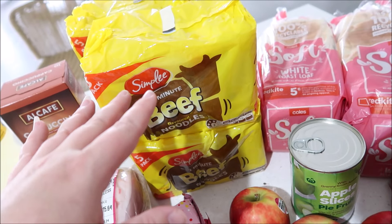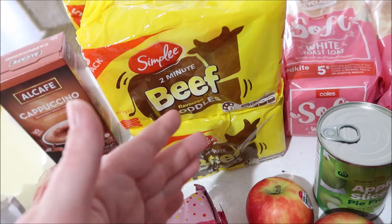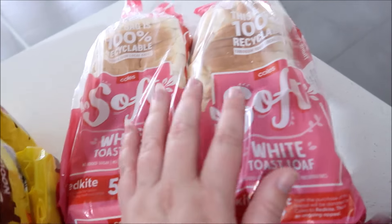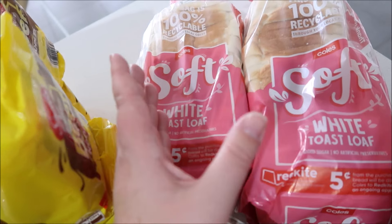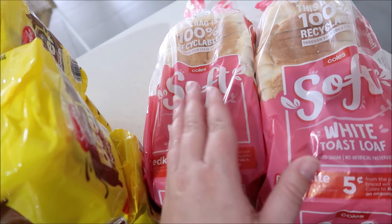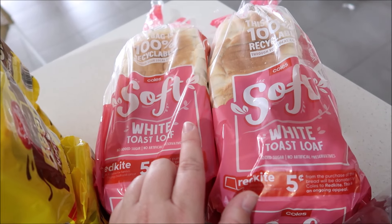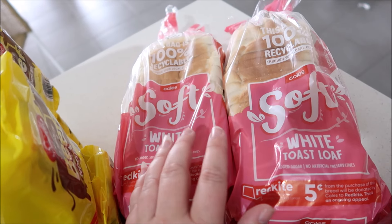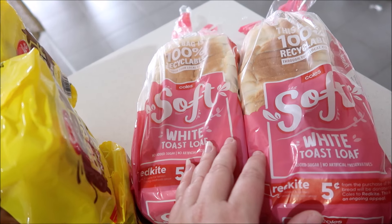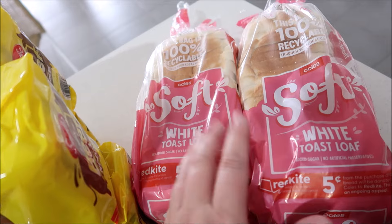I got four packets of noodles - these are the ones I was supposed to get in the main shop last week but forgot, then didn't end up going the next day. So I put that $8 into the top-up shop budget and got them this week. Then I got two loaves of bread - the Coles soft white toast loaf. I normally buy the Woolworths one but thought I'd try this. I made lunch with it and it was pretty fine. It's $2.70 - same price as the Woolworths cheap one. It would freeze well and be okay for toast and sandwiches.